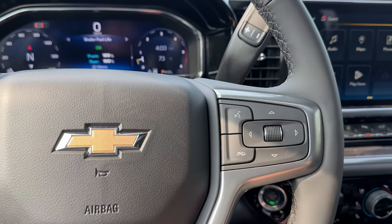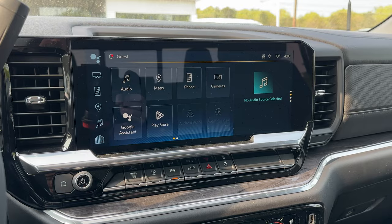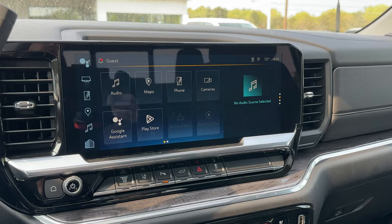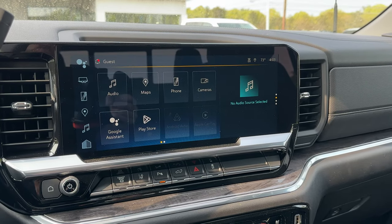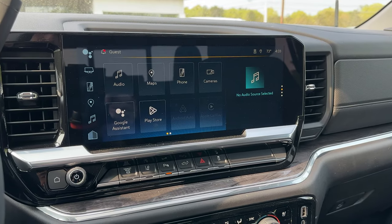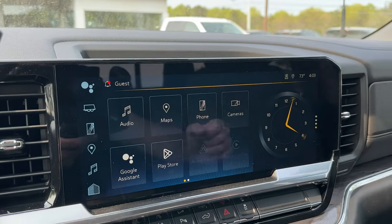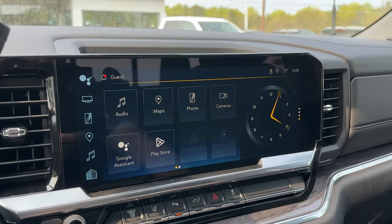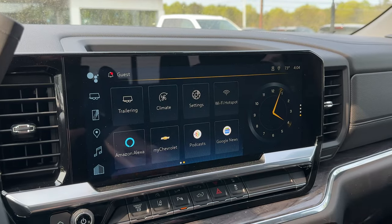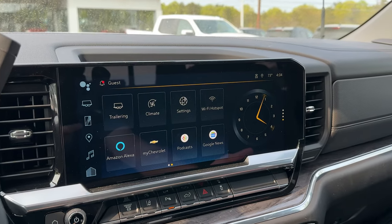Over here you've got your 13.4-inch full color HD touch display with AM/FM/XM satellite radio, Apple CarPlay, Google Assistant built in, the Google Play Store, and Google Maps. Google actually purchased Waze, so if you prefer Waze it's now kind of integrated into Google Maps. I also really like the split display and the analog clock option. You can set up multiple trailers and the truck will remember them, and there's Amazon Alexa built in as well.